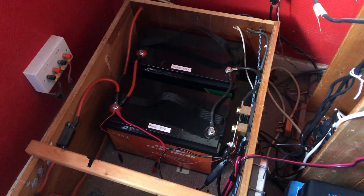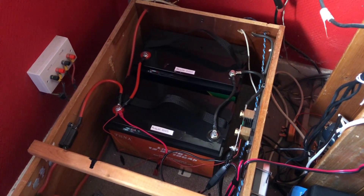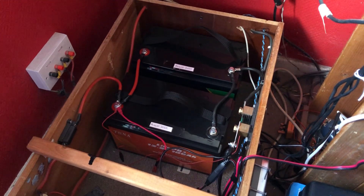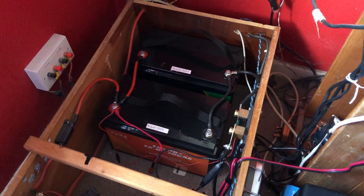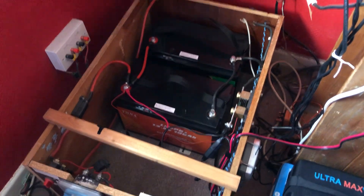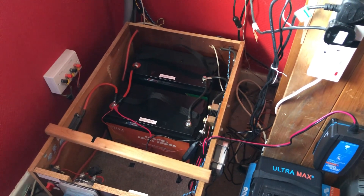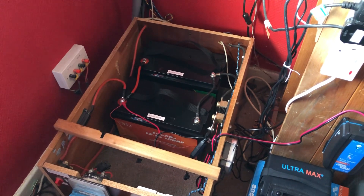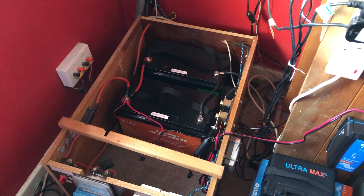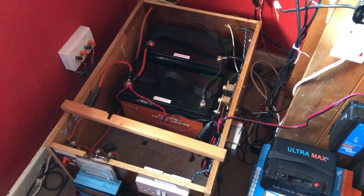These batteries cost me £239 UK pounds, and at the time these were the cheapest batteries you could buy on Amazon UK. But this is now January 2024 and I have an update — the big news is they have got cheaper. You can now buy these batteries for less than £239 pounds.